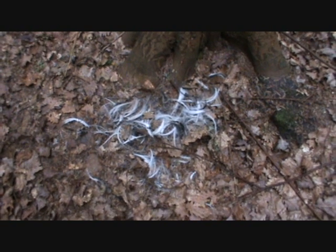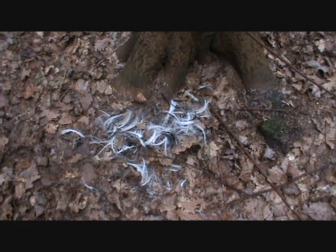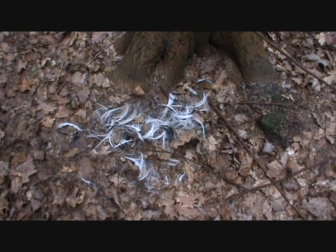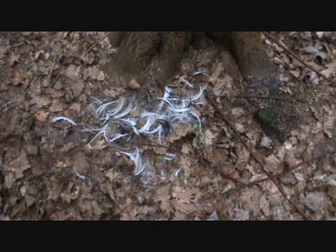They've found badger fur — there's badger sign. It means you'd want to come round here very early in the morning or late in the evening as the sun is on the horizon. Maybe I could see some.